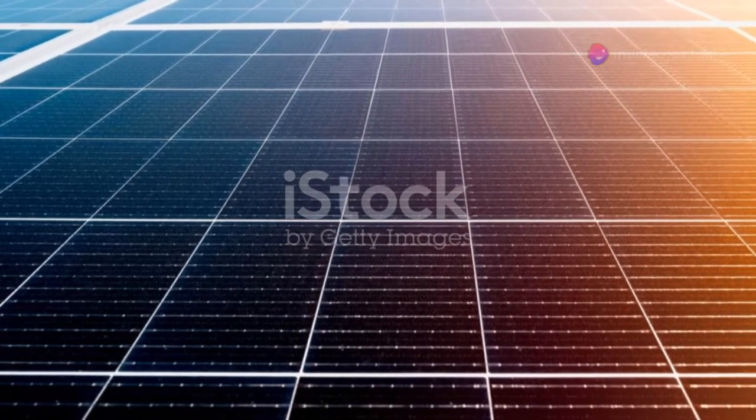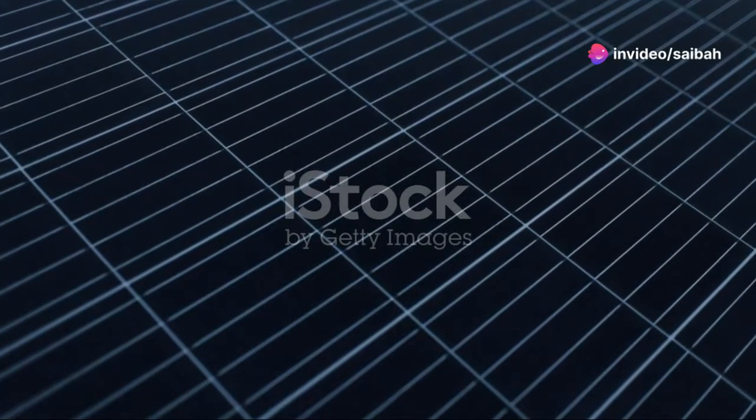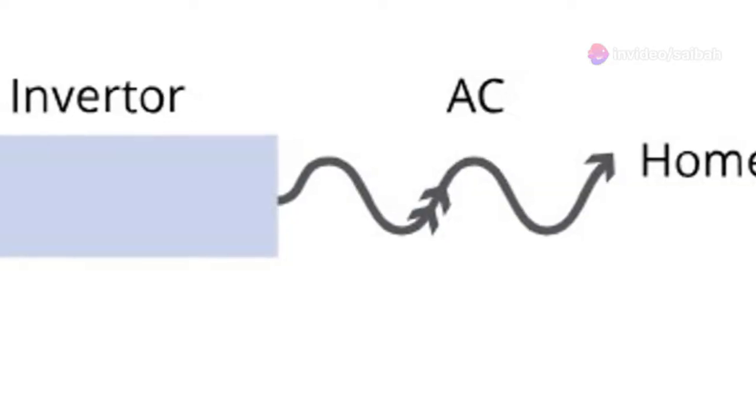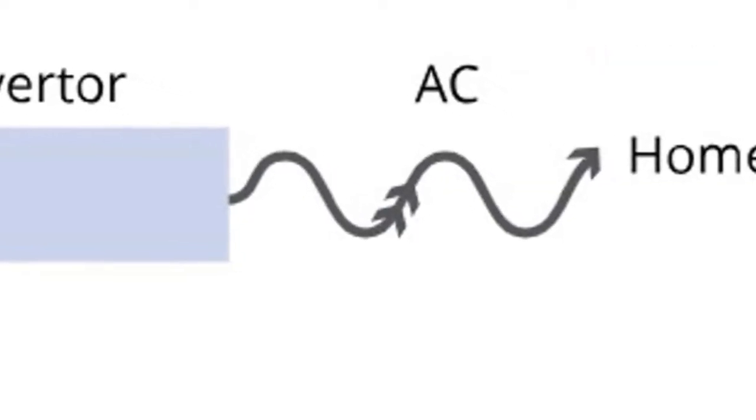Step 4: Electricity for your home. The direct current flows through a power inverter, turning it into alternating current. Now this AC is ready to power your appliances.